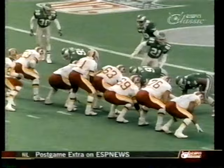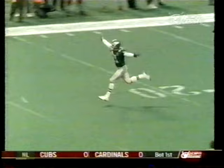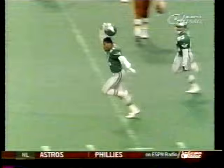The last play of the game. Rip it rolling, being chased, firing — it's incomplete. The game is over. Eric Allen breaks up the final pass. They are going crazy. The Eagles are in the playoffs. It couldn't be more dramatic.